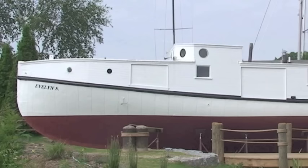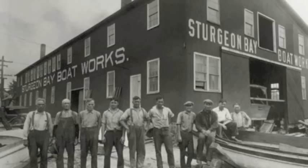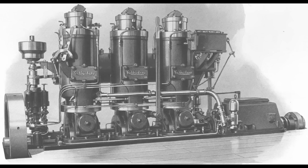Today, the Evelyn S.—50 feet long with a 13-foot beam—is a restored fishing tug that has had many lives. Shipbuilders from Sturgeon Bay Boatworks built it in 1939 for William Selman Fisheries of Manistique, Michigan, and equipped her with a Kallenberg diesel engine.